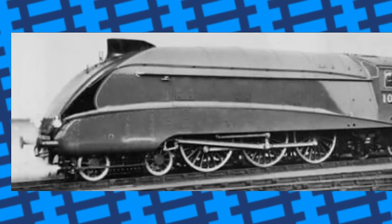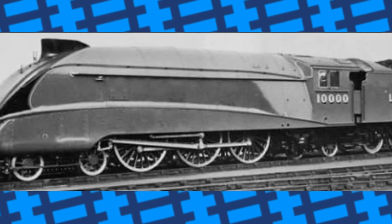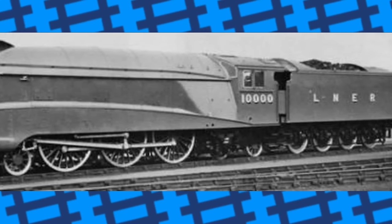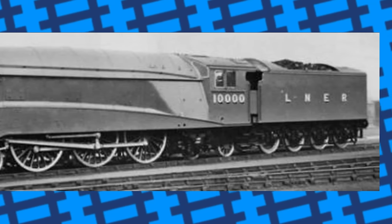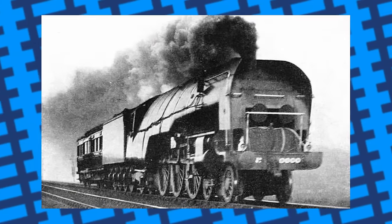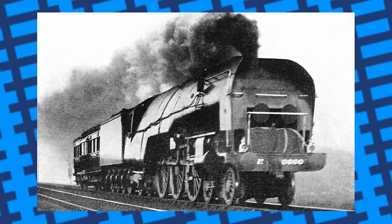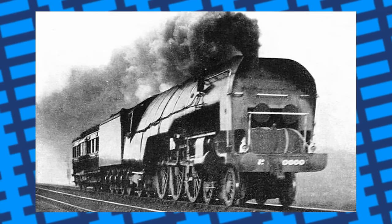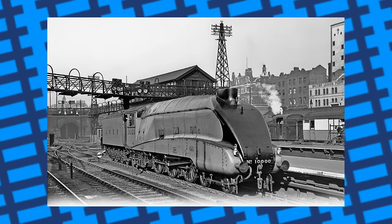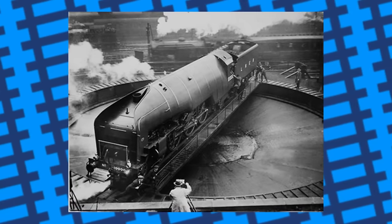In 1936, the engine was given a modified A4 boiler that would fit the longer frames and a set of new cylinders. The engine was put into service and was reported to have worked fine. It still retained the extra axle under the cab, which came with the benefit of a more spacious cab for the crew. The engine never carried a name, only ever bearing the number 10,000. It was nicknamed the Hush Hush due to its secrecy when being developed, and later earned the nickname the Galloping Sausage due to the bulging round shape of the boiler. It was withdrawn from service in 1959 and scrapped later that year. Like Fury, 10,000 proved that high-pressure steam was not the way forward in rail locomotion.